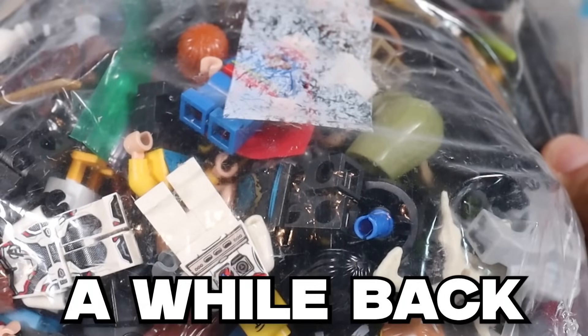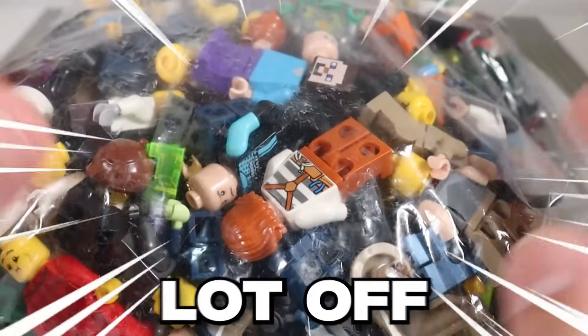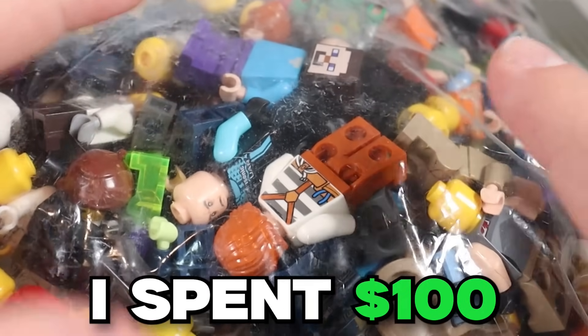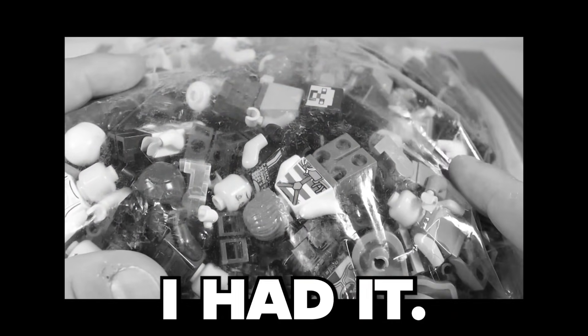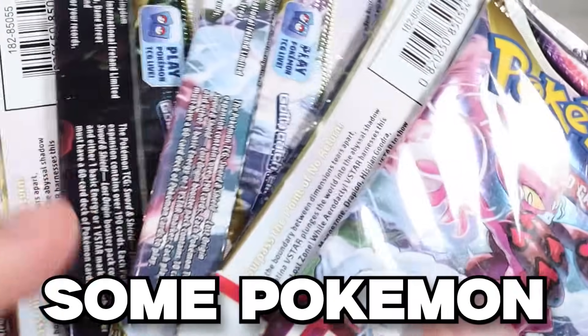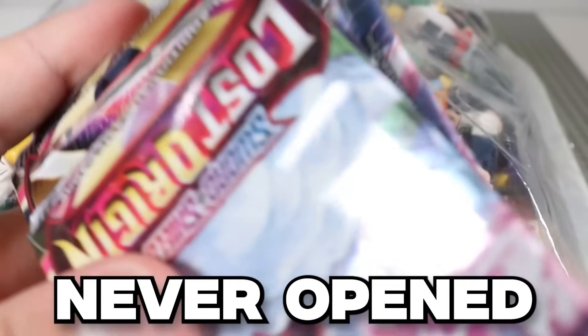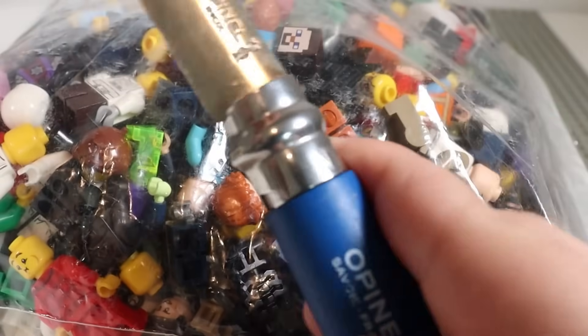A while back I bought this huge Lego minifigure and accessory lot off of eBay. I'm pretty sure I spent one hundred dollars on it, and then when I moved I forgot I had it. So we're gonna open it up today and see if we get our value from it. I also found some Pokemon card packs that I never opened, so we're gonna open up some of those too.